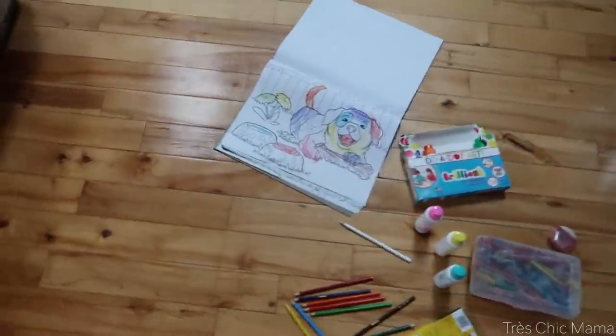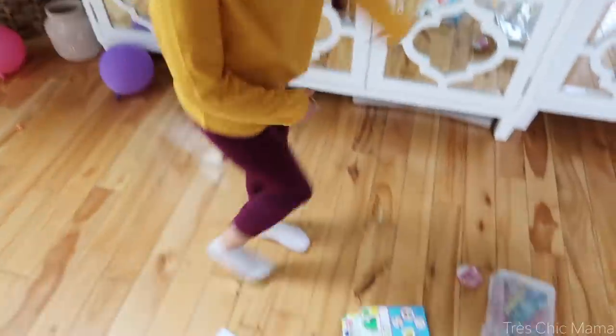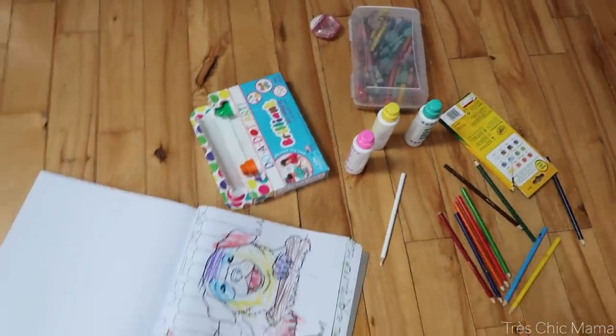Sydney's been hard at work coloring. Look at that rainbow dog — it's so cute. She's calling it Rainbowy because it's rainbow.